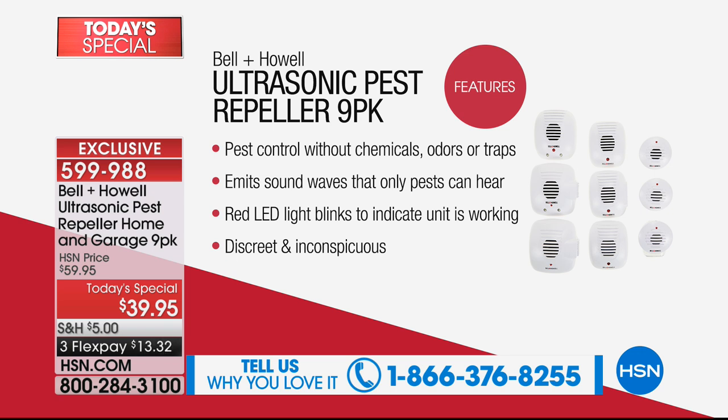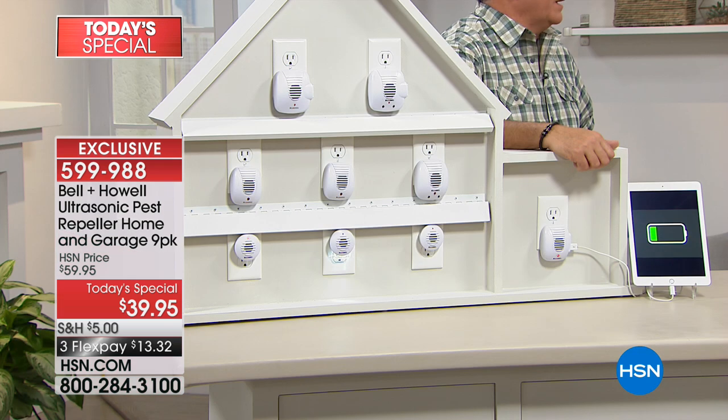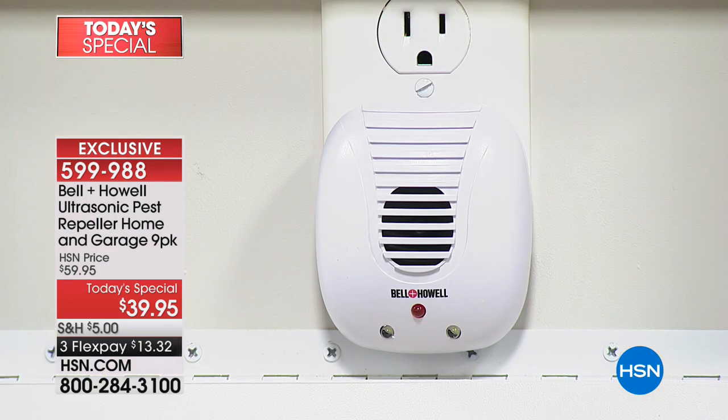There are no chemicals, no traps, no odors, and it emits a sound only pests can hear. That's why if you have a pet tarantula, it isn't the right product — it's a spider and it can hear it. It has a red LED light that blinks so you know it's working. It's very discreet — instead of seeing a mouse trap, which you don't want to accidentally step on, especially with pets or kids.